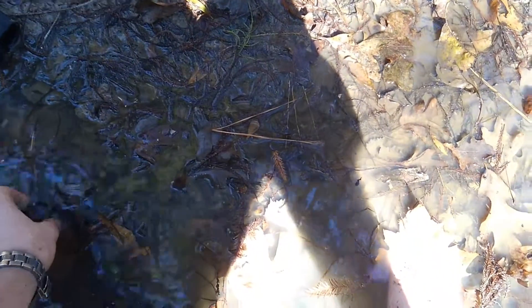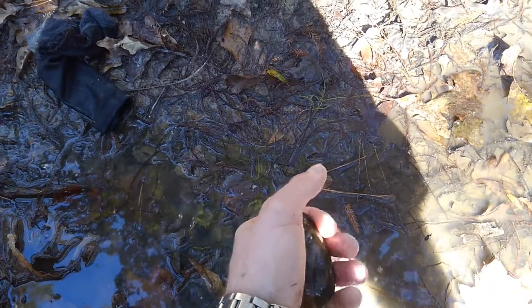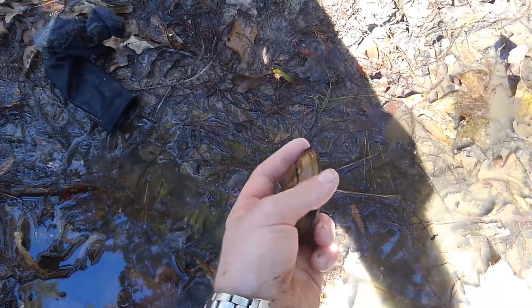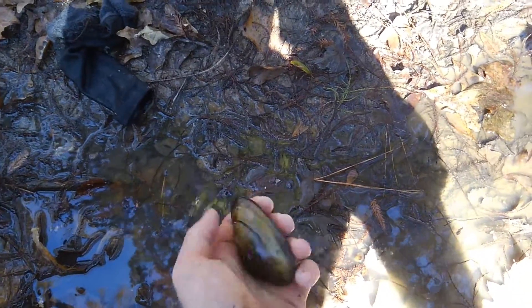They're also a major food source for animals like river otters and raccoons. I've seen a lot of busted open ones where river otters have eaten these big heel splitters and floaters.